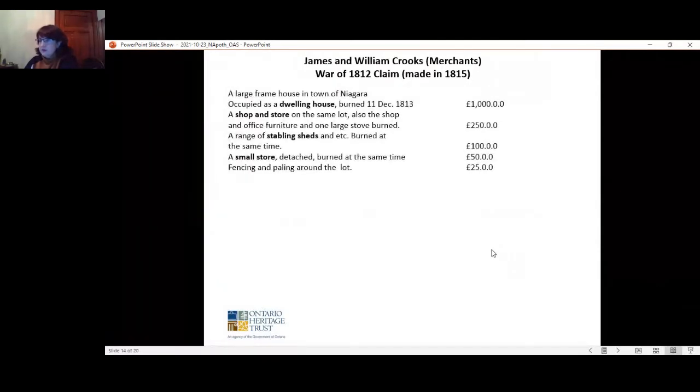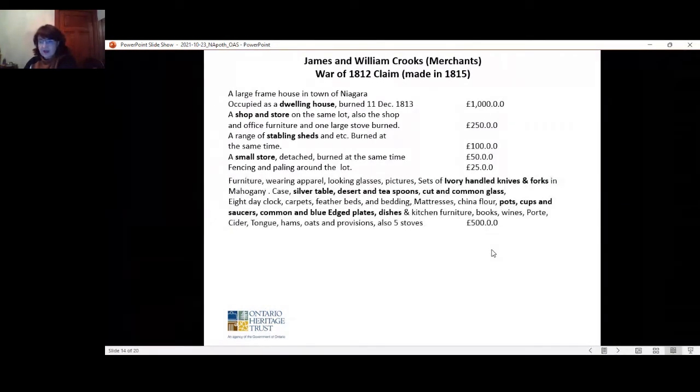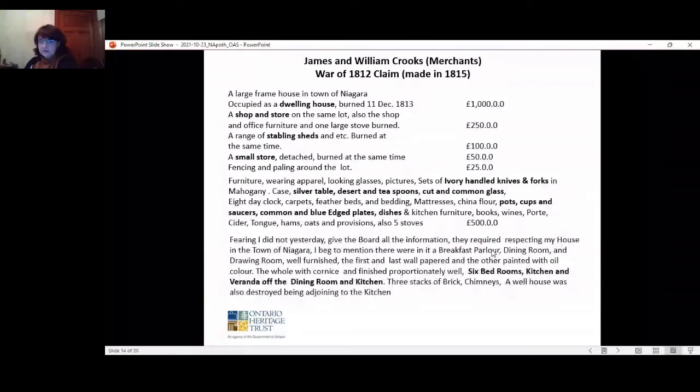The war loss claims submitted by the Crooks brothers were illuminating — you can see the number of buildings on the lot. The contents were also listed, and there was an addendum mentioning more information about the buildings. The six bedrooms noted towards the bottom of the slide is likely the building listed as an inn on the 1810 map, but it certainly gave an indication of how busy this corner was during the War of 1812 and the business of the Crooks brothers.